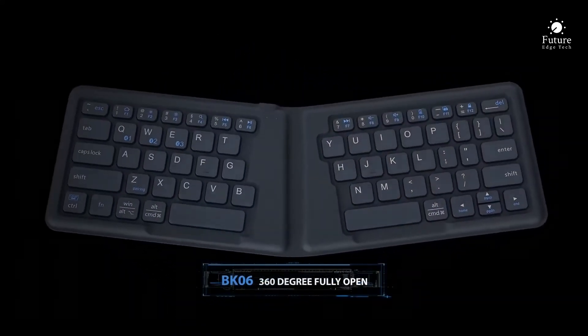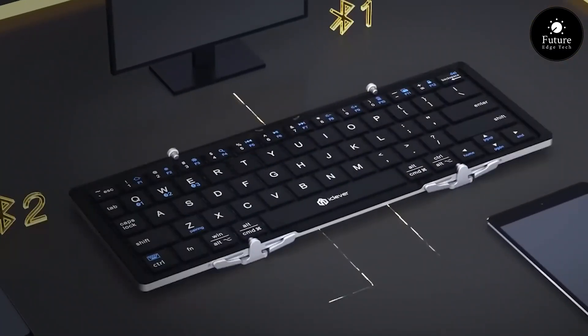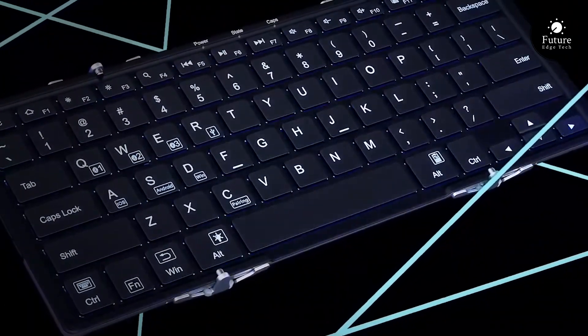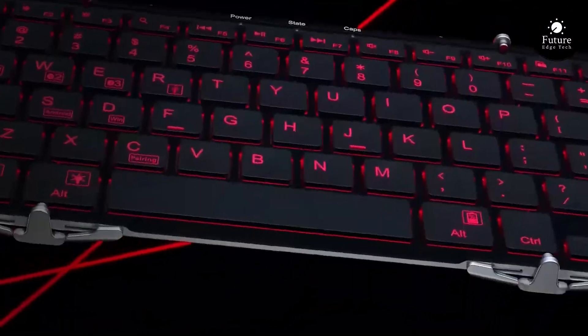Connect seamlessly to your devices via Bluetooth and say goodbye to tangled wires. It's compatible with a wide range of smartphones, tablets, and computers. The tri-fold design not only saves space, but also protects the keys from scratches and spills.